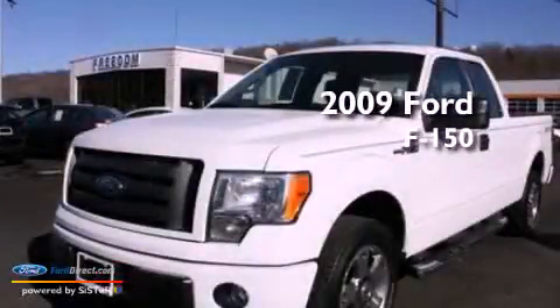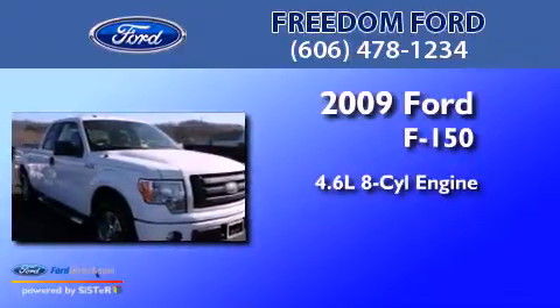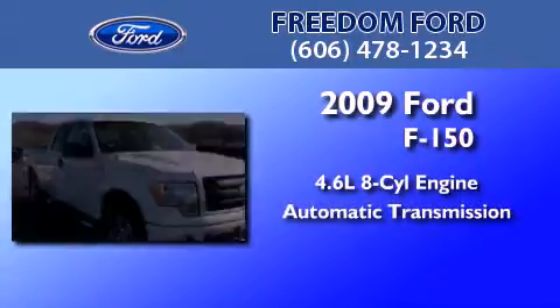This is a 2009 Ford F-150. It has a 4.6-liter 8-cylinder engine and an automatic transmission.